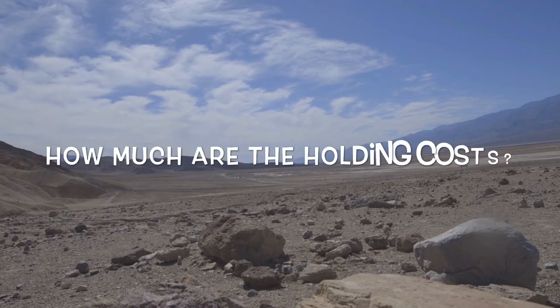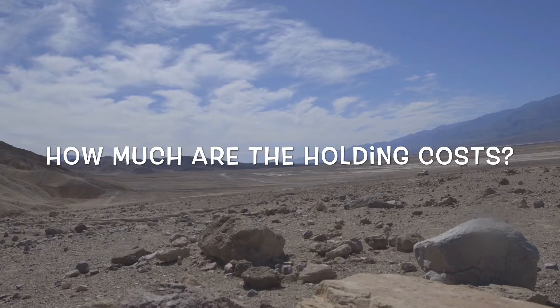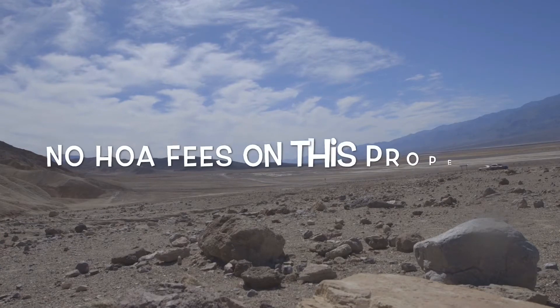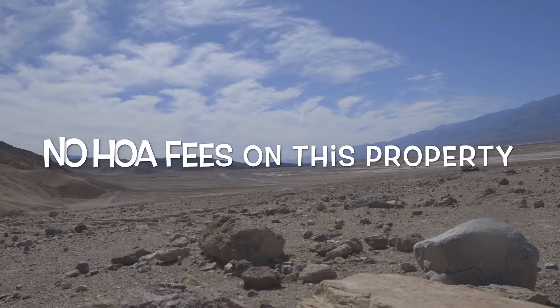Now the big question everybody seems to have when buying raw land is: what are the actual holding costs? Is there any HOA fees, and how much are the taxes? Well, on this property there are no HOA fees, so you don't have to worry about that.